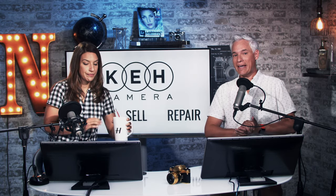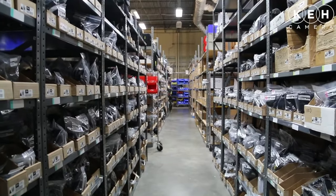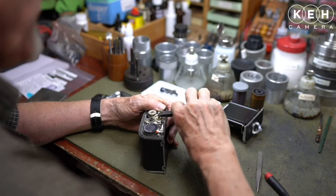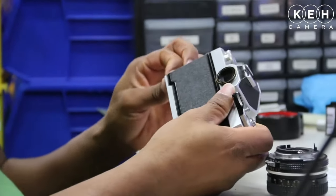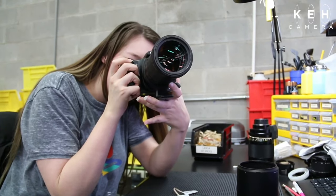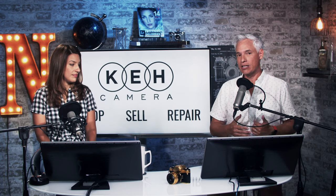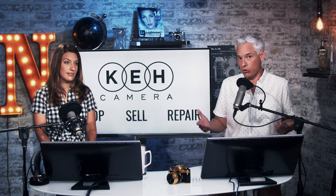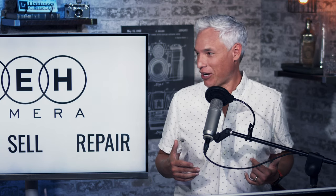Let's take a moment and thank our sponsor KEH. KEH has the biggest inventory of any camera store out there with more than 55,000 items, and a lot of them are 40% lower than retail because they sell used gear. They also buy used gear, and everything comes with a 180-day warranty, so if anything goes wrong they will fix it for you.